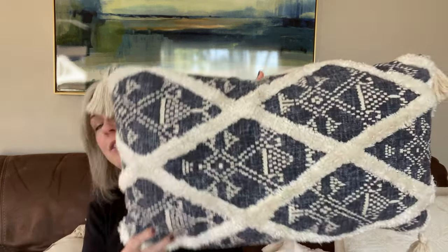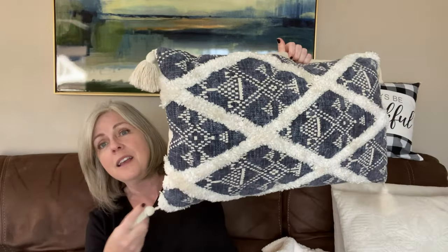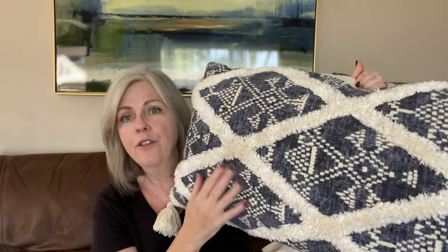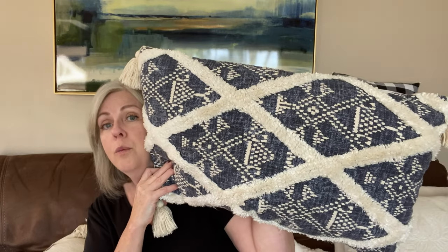I wasn't really looking for throw pillows, but when you go thrifting, sometimes you're going for something in particular and you come back with something you weren't looking for because you just couldn't pass it up. I found two throw pillows that are beautiful — they're in excellent condition. They have pretty tassels on them and also a Sherpa trim on the front. They have a zipper where you can unzip it, take the insert out, wash the cover, and put it back on. They are a very nice quality throw pillow, and you can tell someone paid good money for these. I got those for the lake.